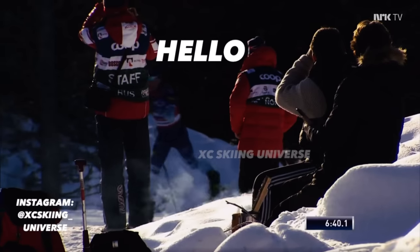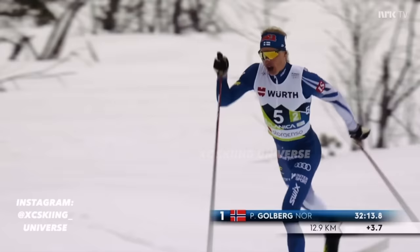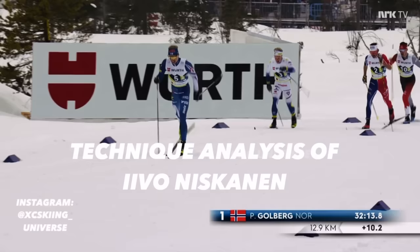Hello and welcome back to a new video. Before we start, I want to remind you about hitting the subscribe button. Today we will analyze the technical solutions of the outstanding Finnish classic specialist Ivo Niskanen in the technique called diagonal stride.